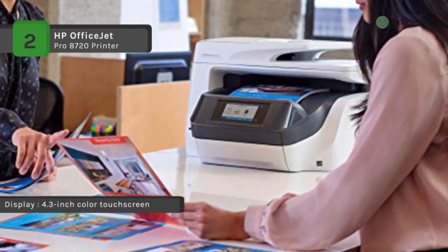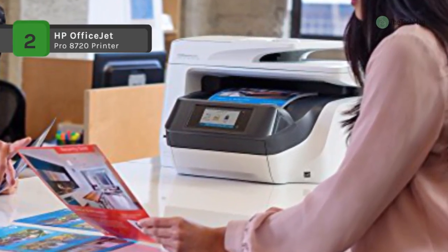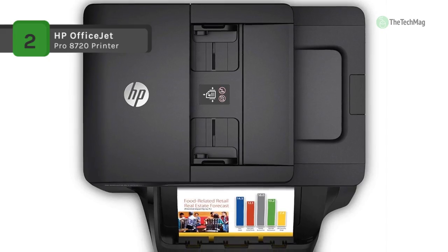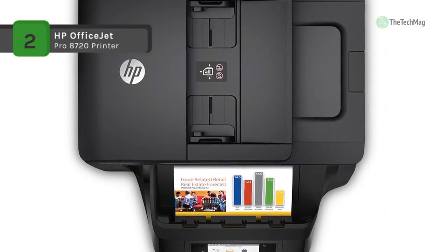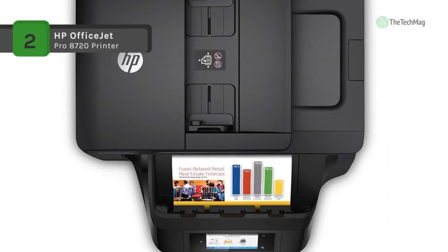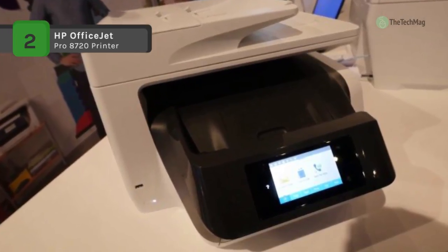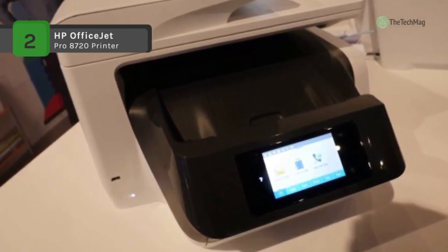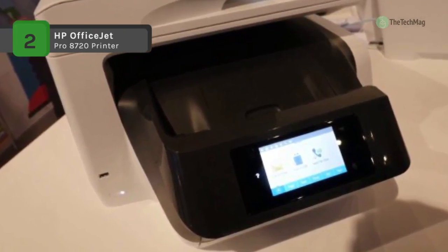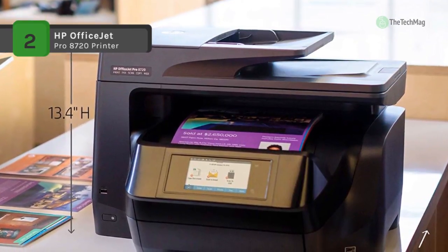Automatic duplexing extends to both copying and scanning thanks to a 50-sheet ADF. Both the legal-sized flatbed and ADF feature an optical resolution of 1200 dpi for crisp, sharp images and copies. For general media handling, this unit offers a 250-sheet input tray and a 50-sheet ADF, both of which work with a range of documents and media types up to 8.5 x 14 inches in size.